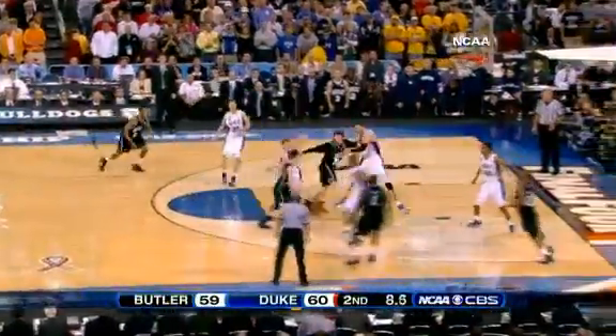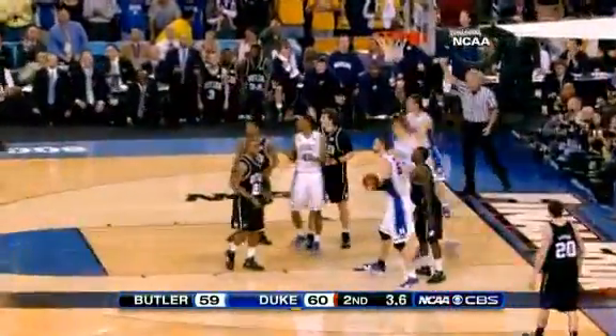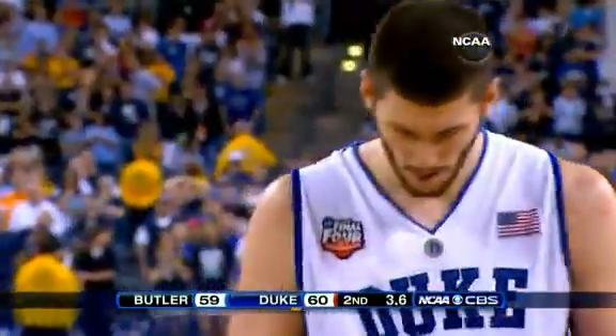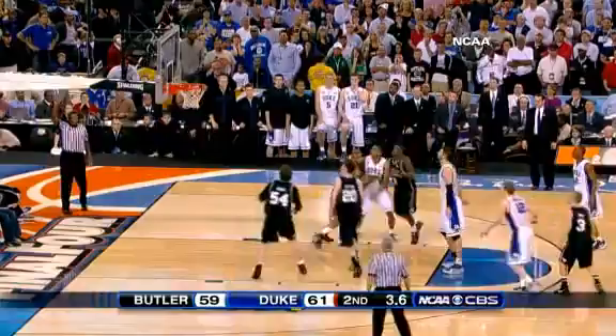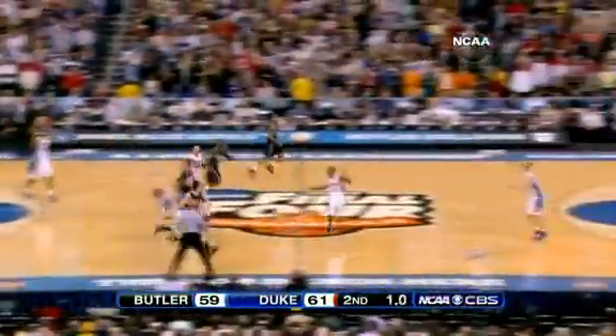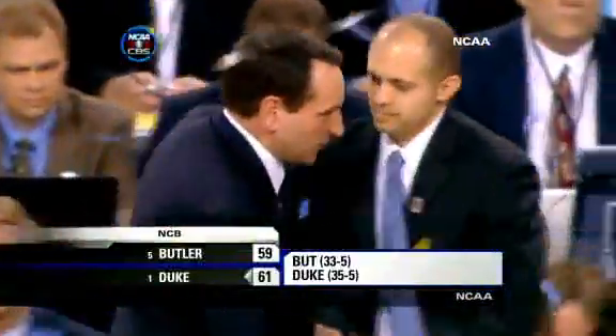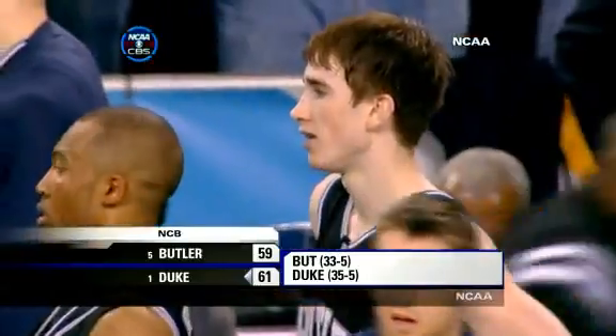9.4 seconds to go, same score. Hayward on the drive and can't get it to go. Brian Zubek with the rebound, he'll go to the line with 3.6 seconds to go and misses the second on purpose. The rebound to Hayward, who heaves it from half court for the title — it just misses, and the Duke Blue Devils hang on to win it all 61-59.